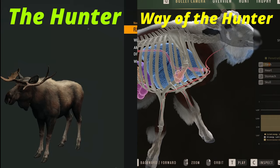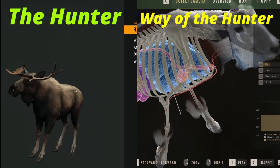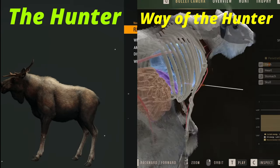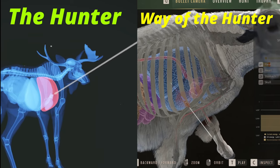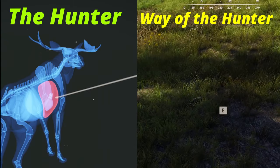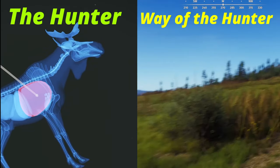Also, when you do the x-ray like this, you can see they show the bullet traveling on Way of the Hunter. With Call of the Wild, they do show you the animal without the x-ray, which is kind of nice — I like being able to see the animal — but the x-ray for it is a lot less detailed, as you can see here.